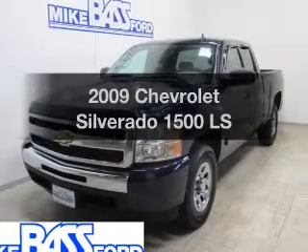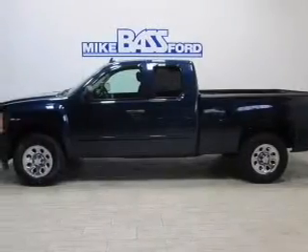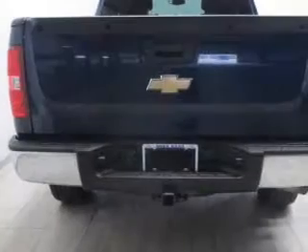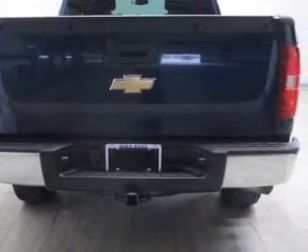Check out this 2009 Chevrolet Silverado 1500. If you're looking for a first-rate auto, this one could be yours today. The powertrain includes rear wheel drive with a reliable engine that responds smoothly to its automatic transmission.